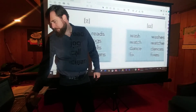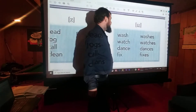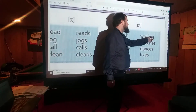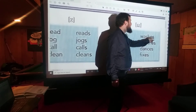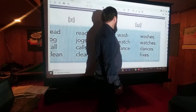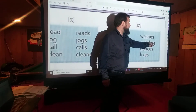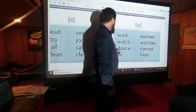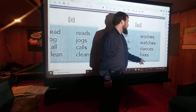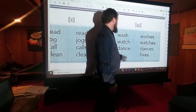Then over here, if you listen, it sounds kind of like an IZ. These are the ones that usually end in E-S. Wash, washes — it isn't 'washss,' it's 'washiz.' Watch, watches. So it sounds like an IZ, even though it's written E-S. Isn't English wonderful? Dance, dances. Fix, fixes.